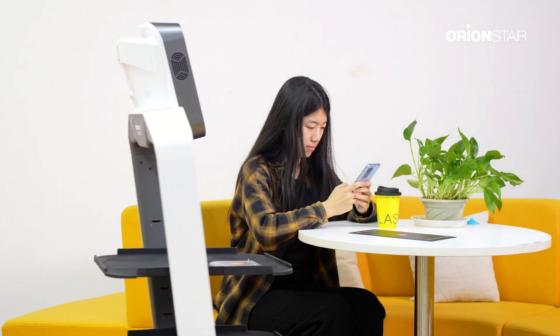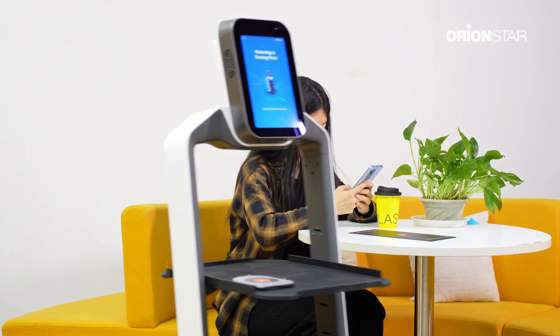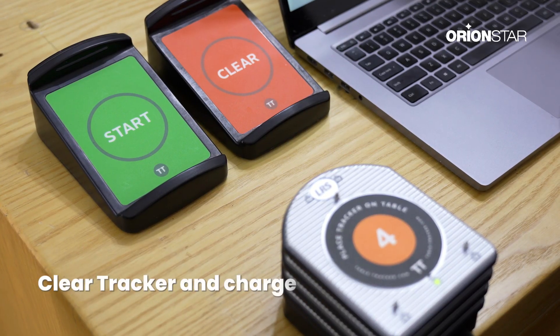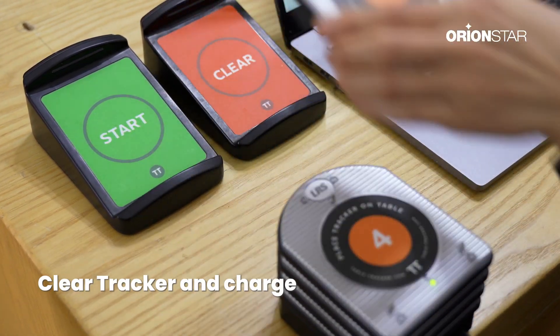The order will stay on the screen until the device is cleared and placed back on the charging base — then it's ready to hand out to the next guest. Speed up food delivery with Lucky from OrionStar Robotics.